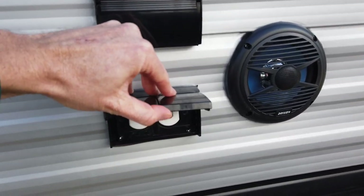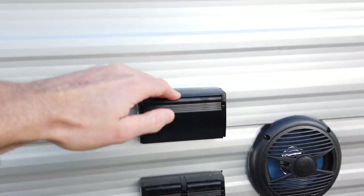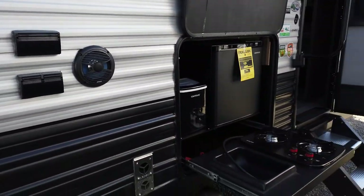It comes with a factory-mounted exterior television bracket on both ends, exterior speakers, and your exterior television hookups with coaxial, video hookup, and power — all right there.